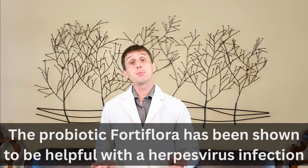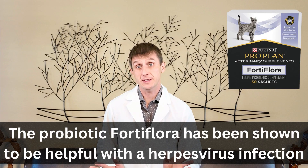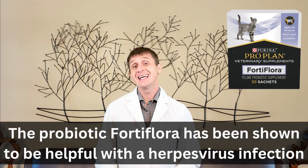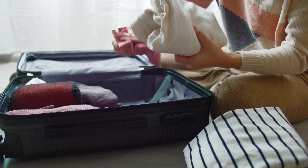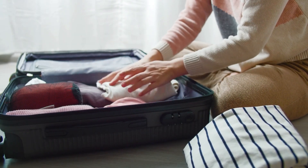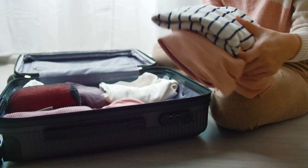Interestingly, a probiotic known as Fortiflora — which is usually prescribed for cats with digestive issues — has shown to be effective against herpes virus. It's a powder that can be mixed in your cat's food and worth discussing with your vet. Know your cat's triggers: if you can identify what causes the flare-up in your cat, you can avoid it, start supportive care earlier, or proactively begin L-lysine or Fortiflora if they help.